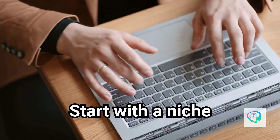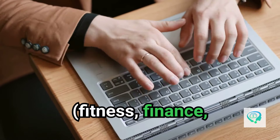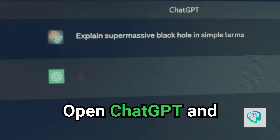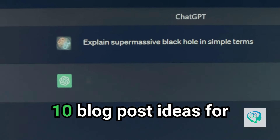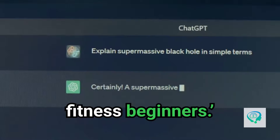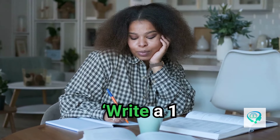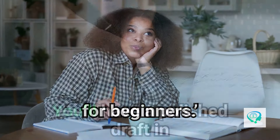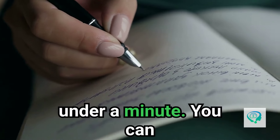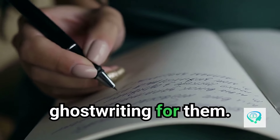Start with a niche blog — pick a niche where demand for content is high, like fitness, finance, or lifestyle. Open ChatGPT and ask it to generate blog post ideas: 'Give me 10 blog post ideas for fitness beginners.' Choose a title and prompt ChatGPT: 'Write a 1,000-word blog post on how to start a fitness routine for beginners.' You'll have a polished draft in under a minute, ready to tweak or pass directly to clients if you're ghostwriting.